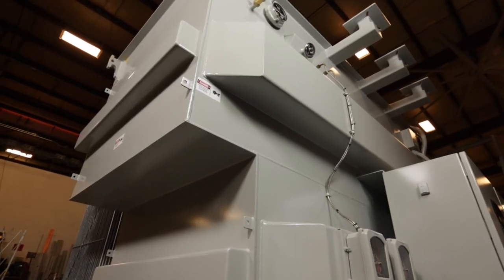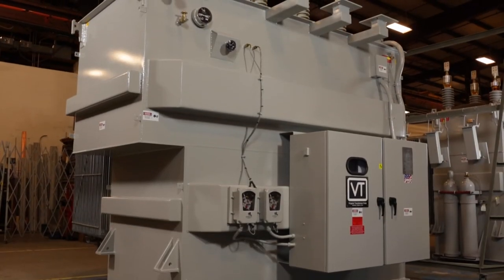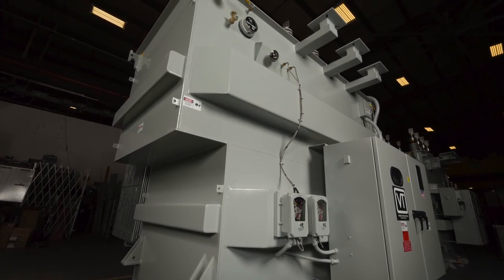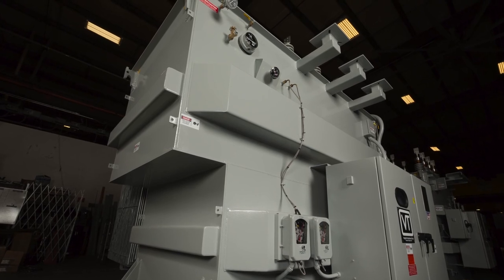From build, to test, to finish, to shipping, progress is monitored and communicated to the project leader, and the team coordinates a smooth transition through all stages of production to the finished product ready for shipping. With the best quality and lead times in the industry, VTC is your one source for power transfer.